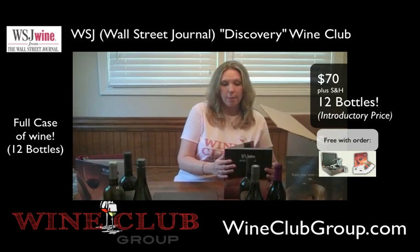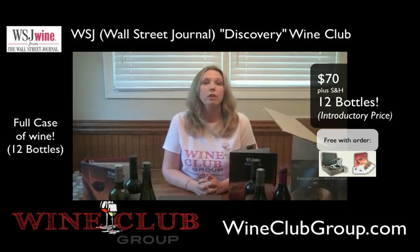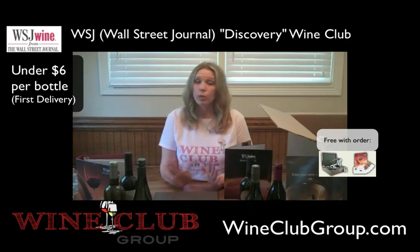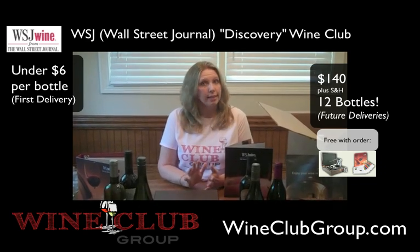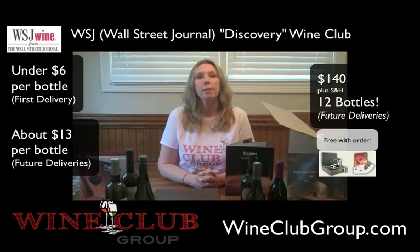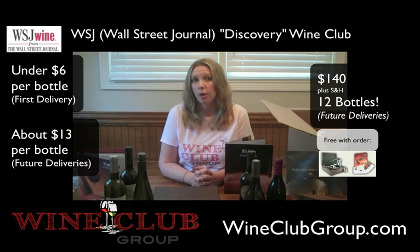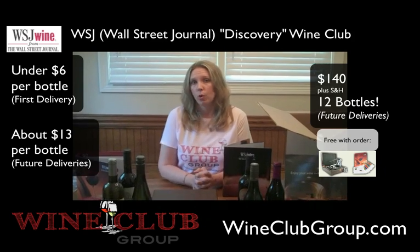The introductory price is about $70 plus shipping and handling, which breaks down to $5.84 a bottle before shipping — which really isn't too bad for the wine you're getting. If you decide to keep this club and not cancel, which you can do without any penalty, they will ship you another case every quarter and that price goes up to $140 plus shipping and handling, about $13 a bottle. But you don't have to accept those — you can always cancel, or if it's too much for one quarter, you can skip a quarter and resume later.